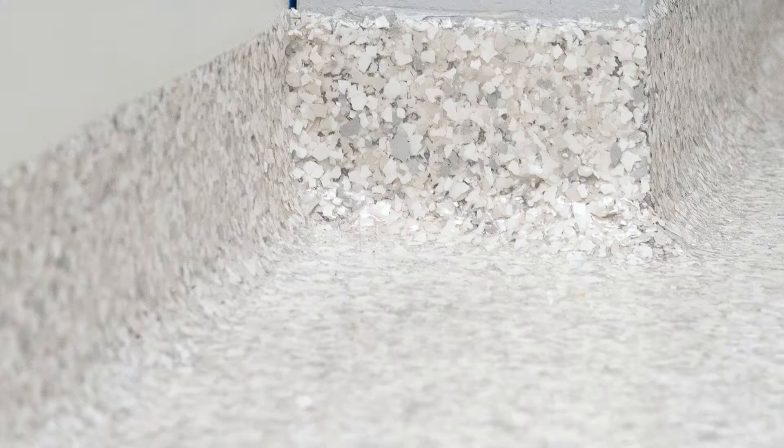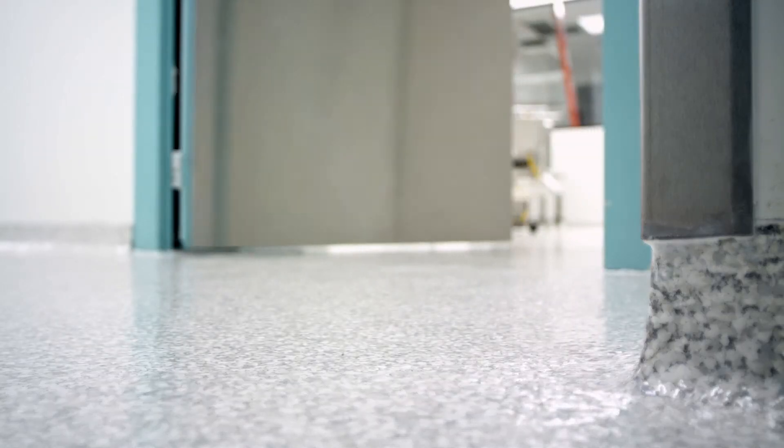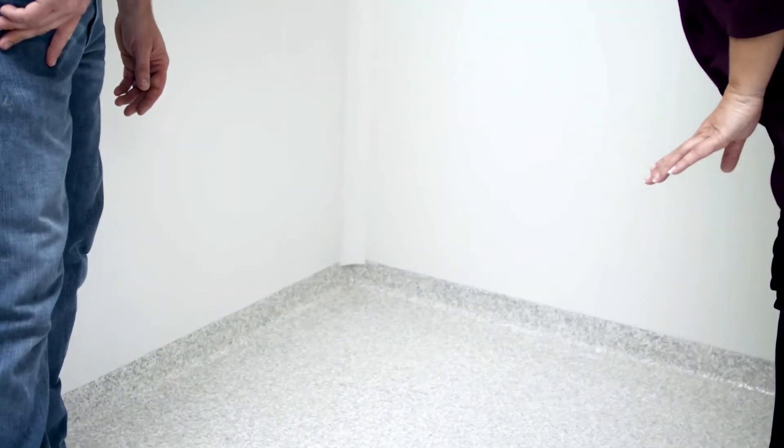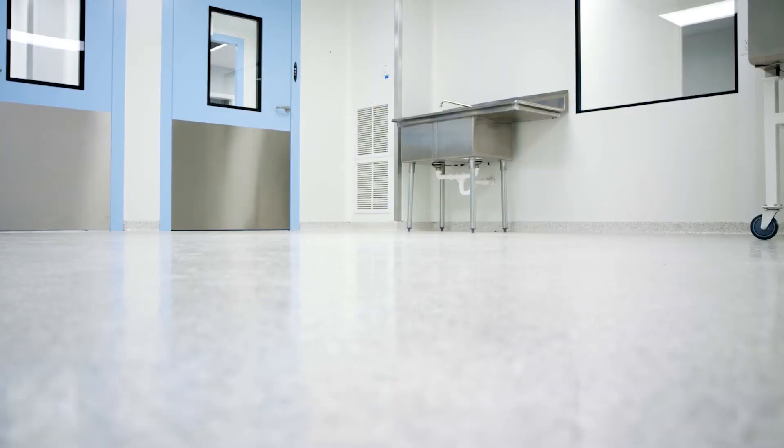We wanted the light colors — they just looked so nice, it was beautiful. You can see that these floors are clean. If there was anything on there that was dirty, you would definitely see it.